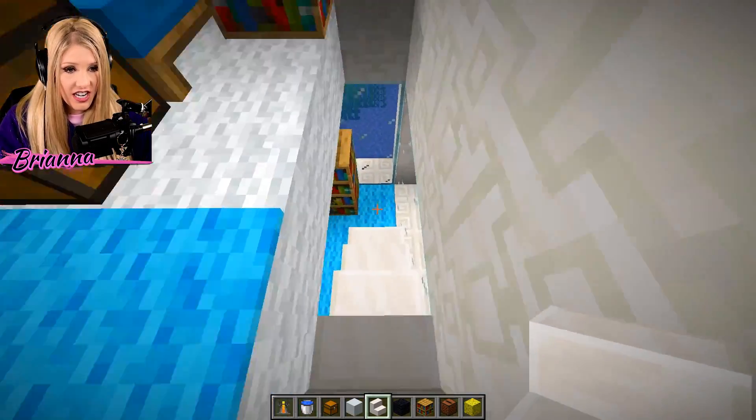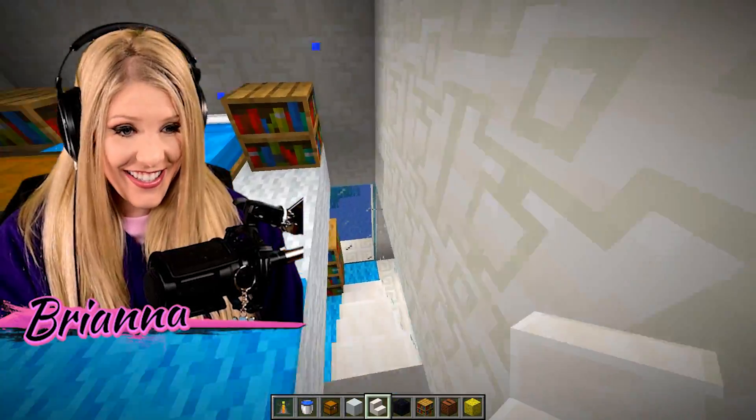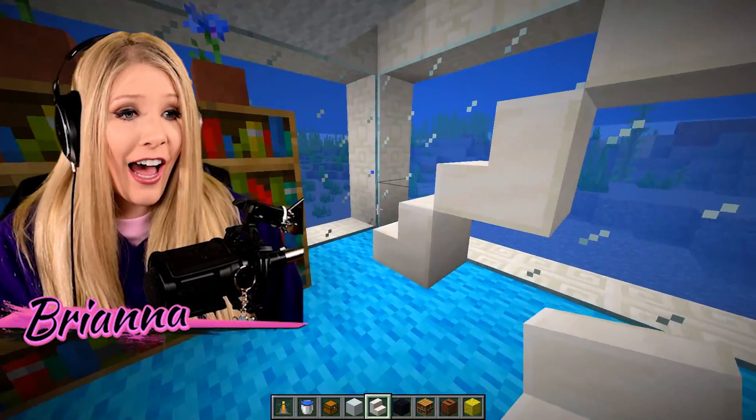I may have almost finished the stairs — they might have taken 20 years. I made stairs! I'm really proud of myself. What? Five minutes remaining. Five minutes. No — I need more time.